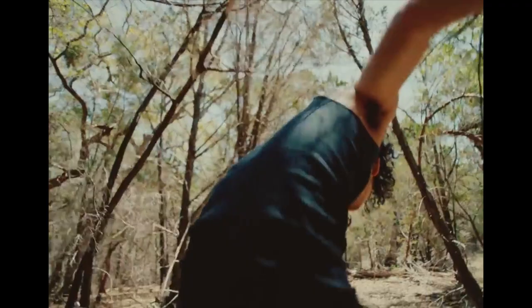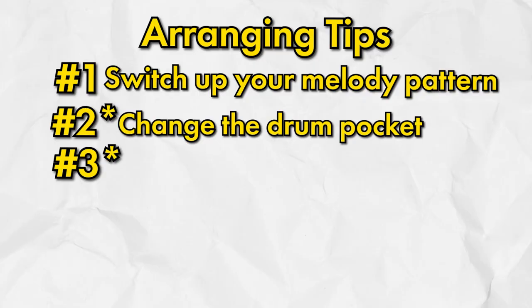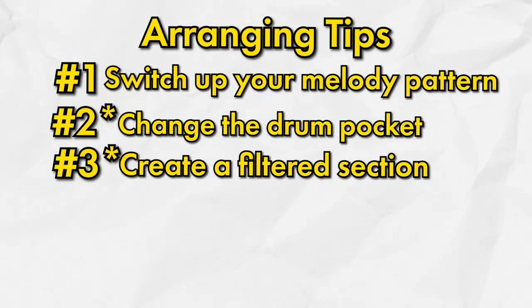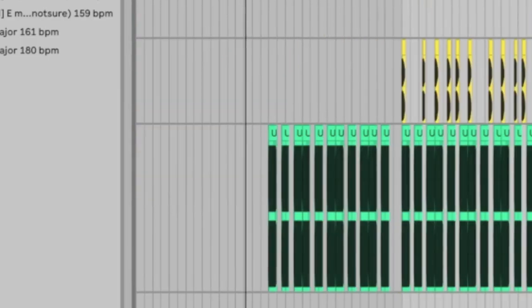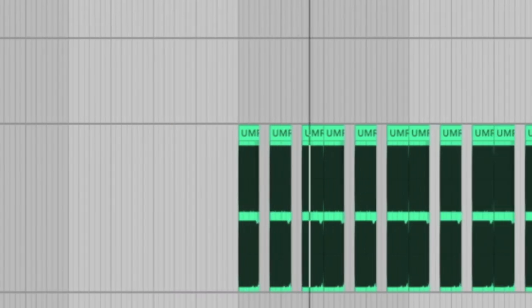He'll switch to drums like this. Number four is to try to create a filtered section right before the drop or hook of your song — to me, it really helps the beat drop harder.